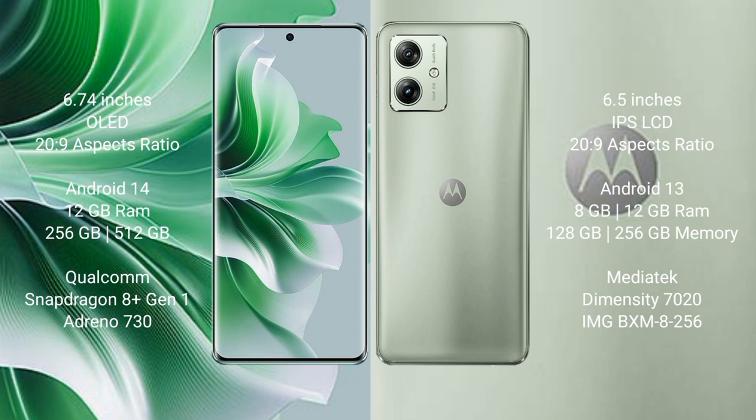The OPPO Reno 11 Pro comes with 12GB RAM and 256GB or 512GB internal storage, powered by the Qualcomm Snapdragon 8s Gen 1 processor with Adreno 730 GPU. The Motorola Moto G54 comes with 8GB or 12GB RAM and 128GB or 256GB internal storage, powered by the MediaTek Dimensity 7020 processor with IMG BXM GPU.